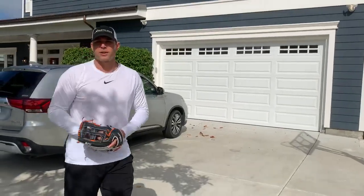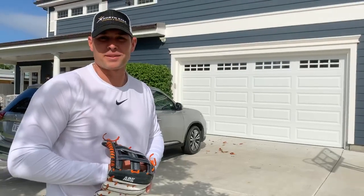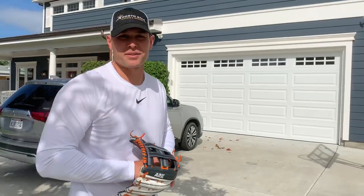And then when you get bored you can start running with it and acting like you're Fernando Tatis Jr. and try to make some crazy plays at different angles. So just like this.